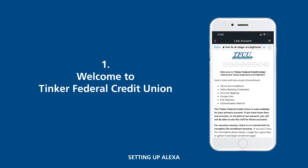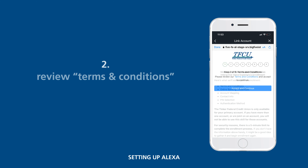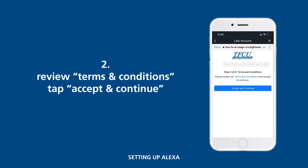You will arrive at our TFCU welcome screen. Click Continue. Review the terms and conditions and press Accept when you're ready to continue.